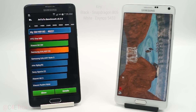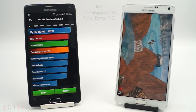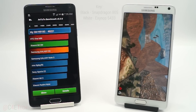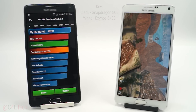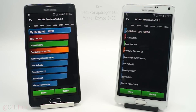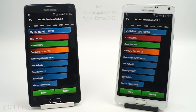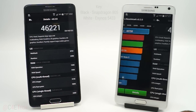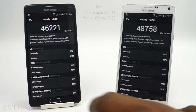The Snapdragon variant has completed the AnTuTu benchmark faster, so we're waiting for the Exynos to catch up. Though the Exynos seemingly took longer to get the benchmark done, it has the highest score. Going into the details, that's the exact comparison there.